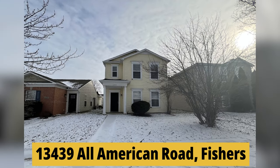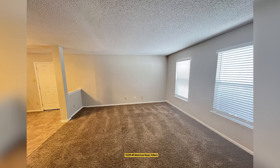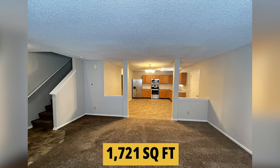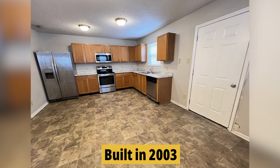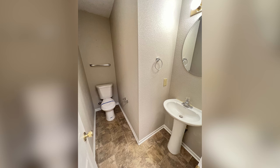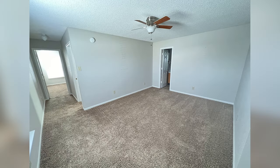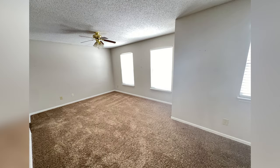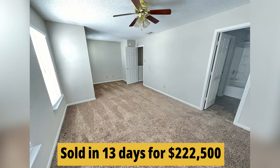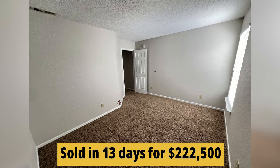I'm in front of 13439 All-American Road. This is a big two-story with three bedrooms and two-and-a-half baths. It's 1,721 square feet and was built in 2003. It's getting a new roof put on today, but this one sported an updated kitchen with countertops and appliances. It's got a master bedroom en suite, and the upstairs loft gives you two living areas. It was move-in ready and sold in 13 days for $222,500.